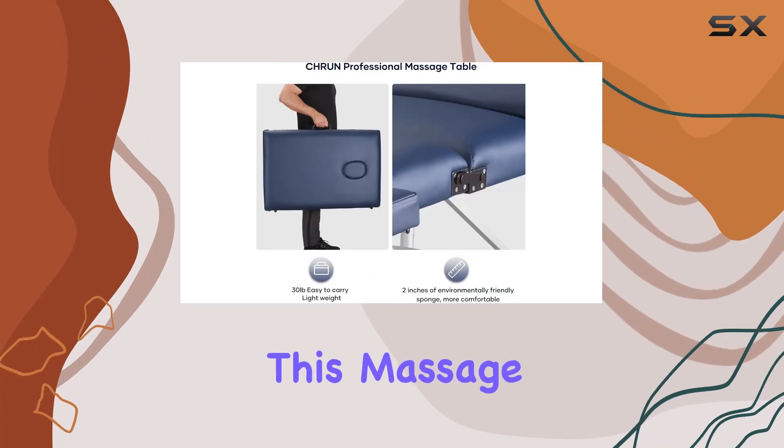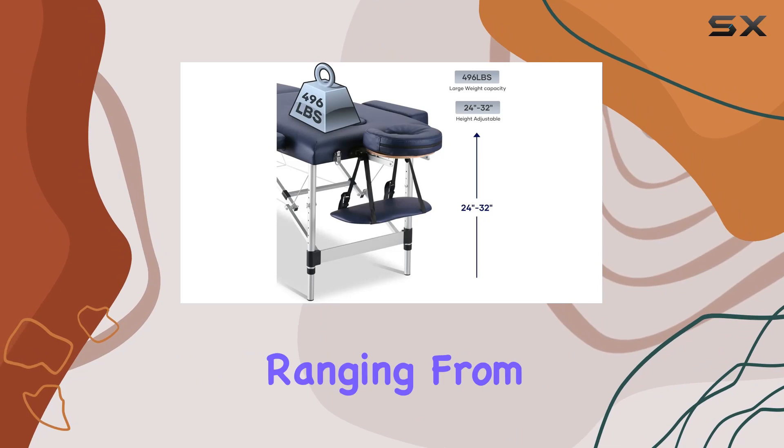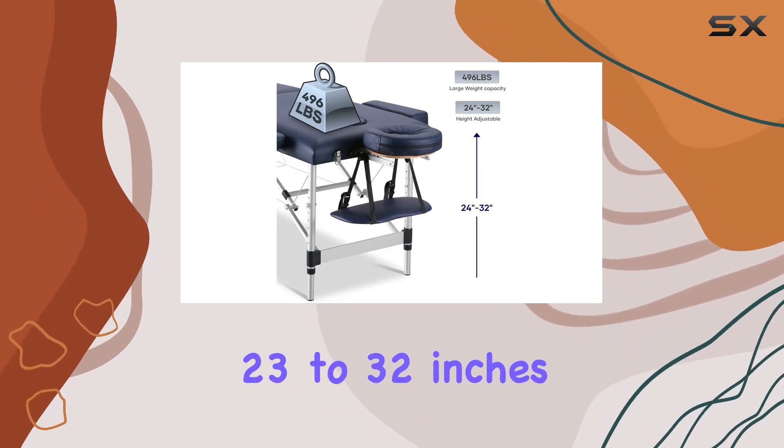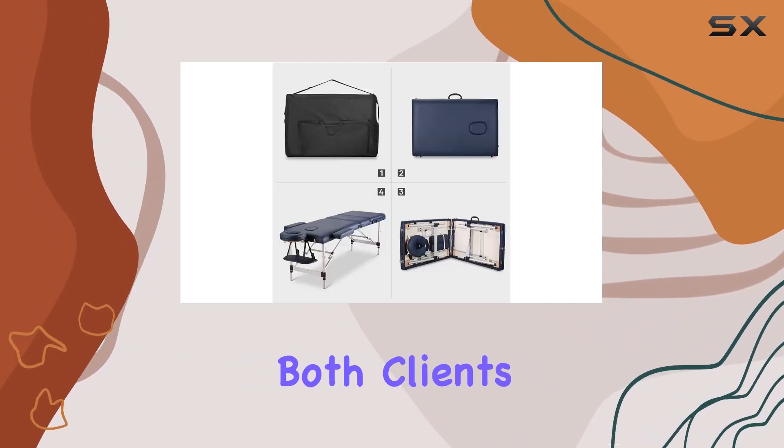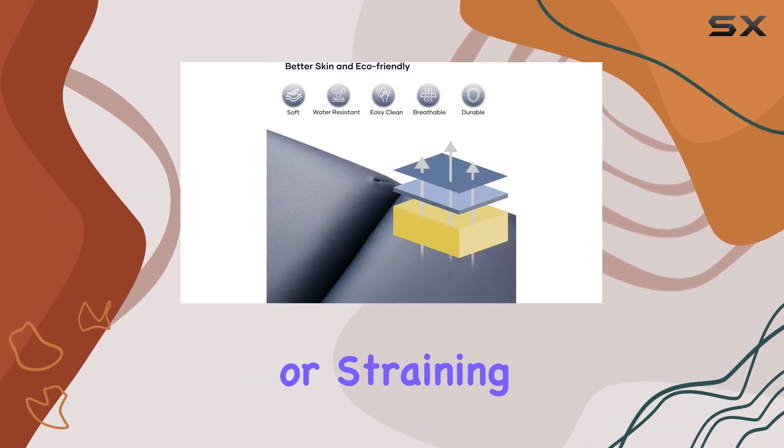One of the most impressive features of this massage bed is its adjustability. With nine adjustable height settings ranging from 23 to 32 inches, it caters to the needs of both clients and therapists alike, ensuring optimal comfort without the need for bending or straining.